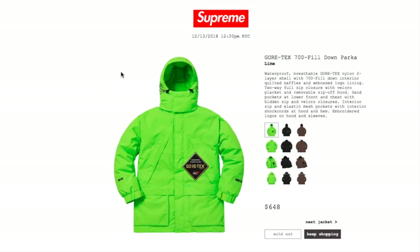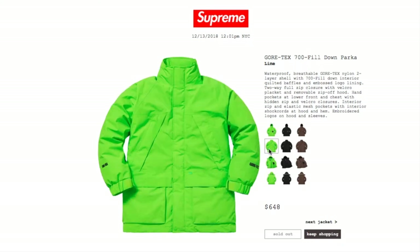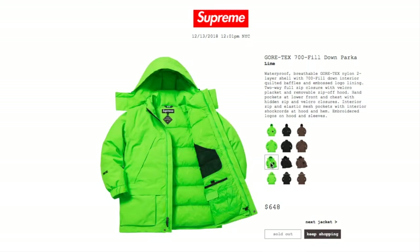This one is the Gore-Tex 700 fill down pocket in lime color for $648. It is currently sold out. This is the waterproof breathable Gore-Tex nylon two-layer shell with 700 fill down interior, quilted baffles, and embossed logo lining. Two-way full zip closure with velcro pocket, removable zip-off hood, hands pockets at lower front and chest with hidden zip and velcro closure, interior zip and elastic mesh pockets, interior shock cord at hood and hem, and embroidery logos on hood and sleeve.